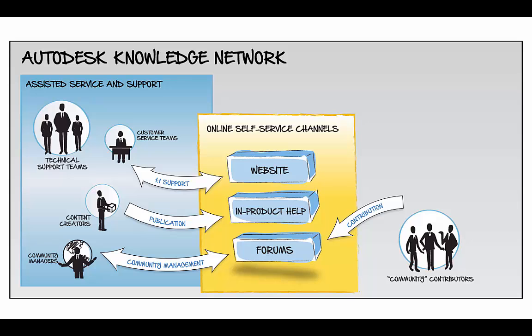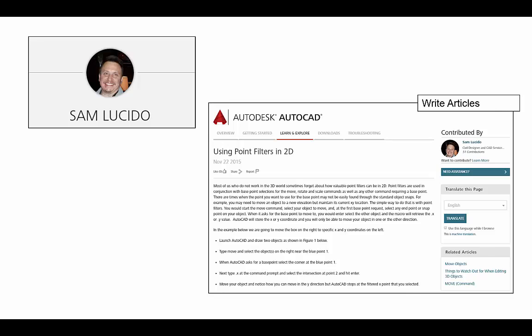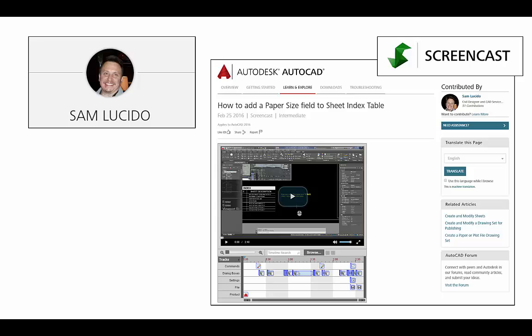And people like you contribute knowledge each and every day into the network. Sam Lucido is a CAD services manager who shares a lot of knowledge. Sam writes articles, short tips and tricks, and helpful how-tos. Sam uses screencasts to record videos showcasing his productivity tips step-by-step.